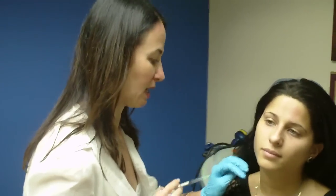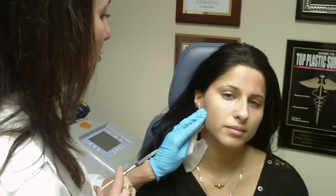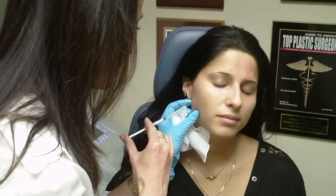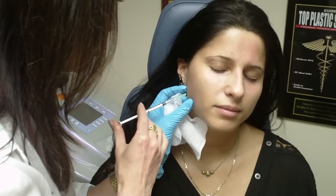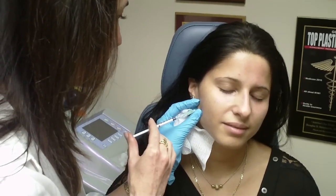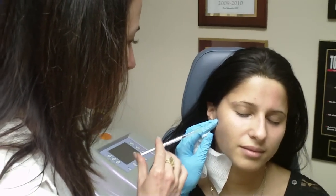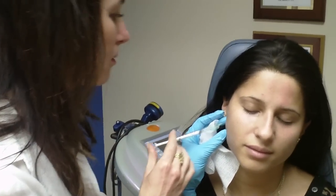So what I'm going to have you do is bite down for me. Good. Relax. Bite down for me again and relax. Little pinch. You are so brave and so good. Bite down for me again and relax. Another little pinch. Bite down for me. Relax. Another little pinch. Great. Let's do the same thing on the other side.